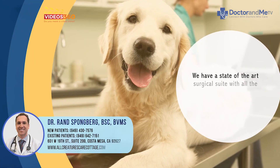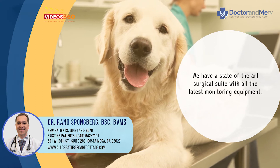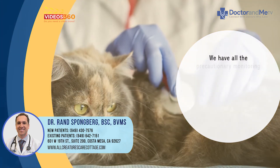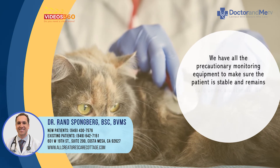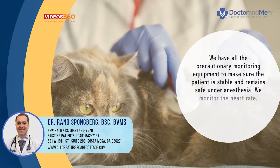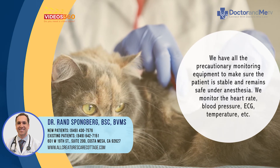We have a state-of-the-art surgical suite with all the latest monitoring equipment. We are making sure heart rate is good, blood pressure is okay, ECG looks good, and temperature is normal. We have all the precautionary monitoring equipment to make sure the patient is stable and remains safe under anesthesia.